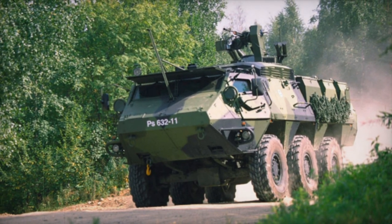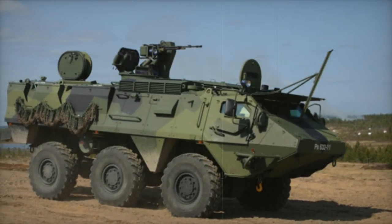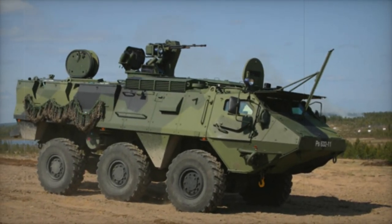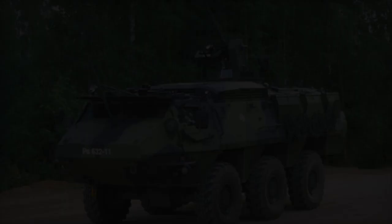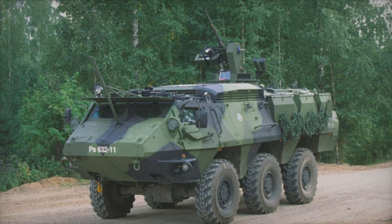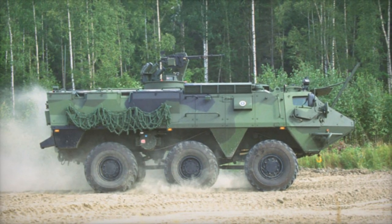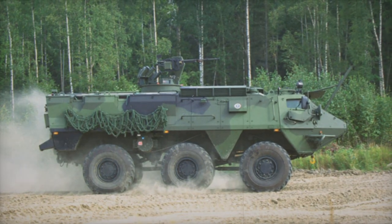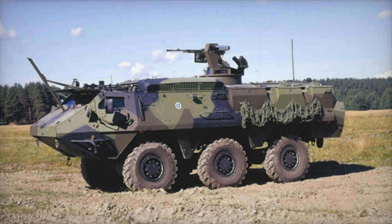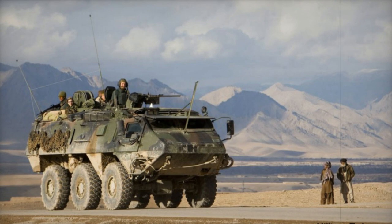The Sisu XA200 series represents a significant advancement over its predecessor, the XA180. While bearing some resemblance to earlier models, notable enhancements distinguish it. Particularly, the XA203 armored personnel carrier has been adopted by Finland, serving as an interim solution following the retirement of the older XA185 series APCs until more Patria AMVs become available. Additionally, Norway and Sweden operate their variants, known as the XA203S. The Netherlands employs the early production version, the XA188.